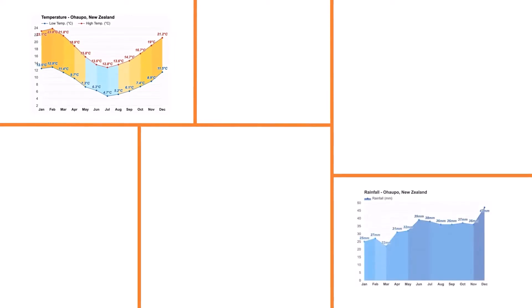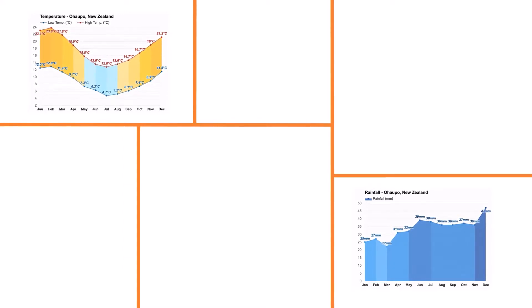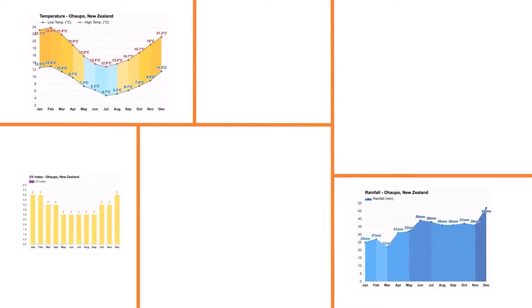In Ohoppo, during the months of January, February, March, April, November, and December, you are more likely to experience good weather, with pleasant average temperatures ranging between 68 and 77 degrees Fahrenheit. The warmest month is February, with an average maximum temperature of 75.2 degrees Fahrenheit.